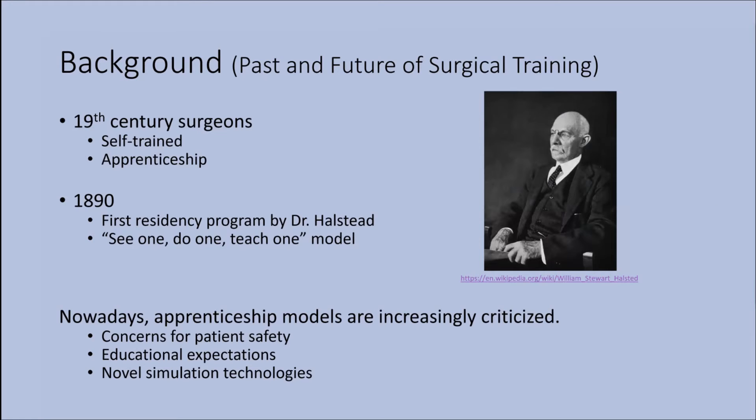To understand this need for change, I'll explain why the past models failed current and future practices. In the 19th century, surgeons and physicians would travel all around Europe to leading hospitals in major cities to learn novel surgical methods. In 1890, Dr. Halstead introduced the first residency program as the first surgeon-in-chief at Johns Hopkins Hospital in the United States. This program followed the See One, Do One, Teach One model and acts as the pillar of our current residency program.